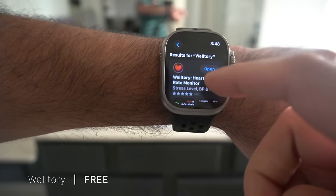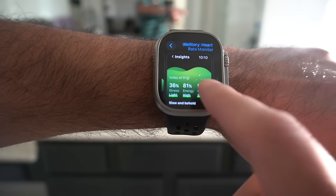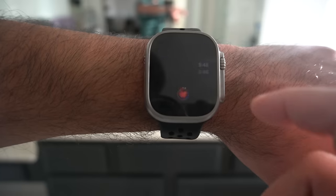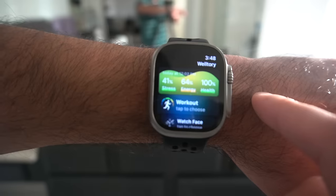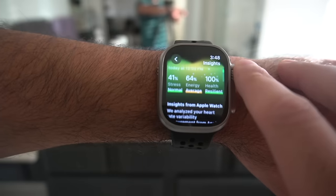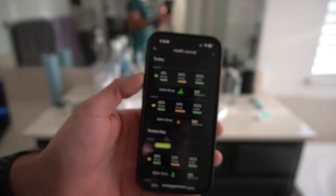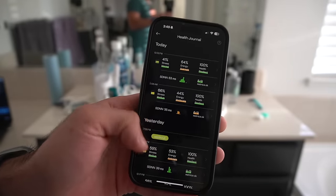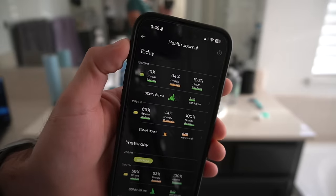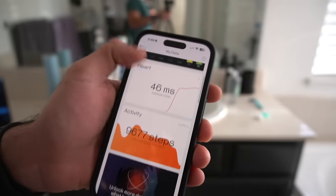Welltory is a heart tracking app. The beauty of this app is that it not only tracks your overall heart rate, but it also tells you whether you were stressed, in good condition, or other indicators. If you enjoy sleep data, overall stress level monitoring, or keeping a health journal, this app tracks all of that and it's free. It gives you a percentage breakdown of your stress level — knowing you're stressed makes you less likely to stay stressed. There is a premium tier, but you don't need to pay for it.